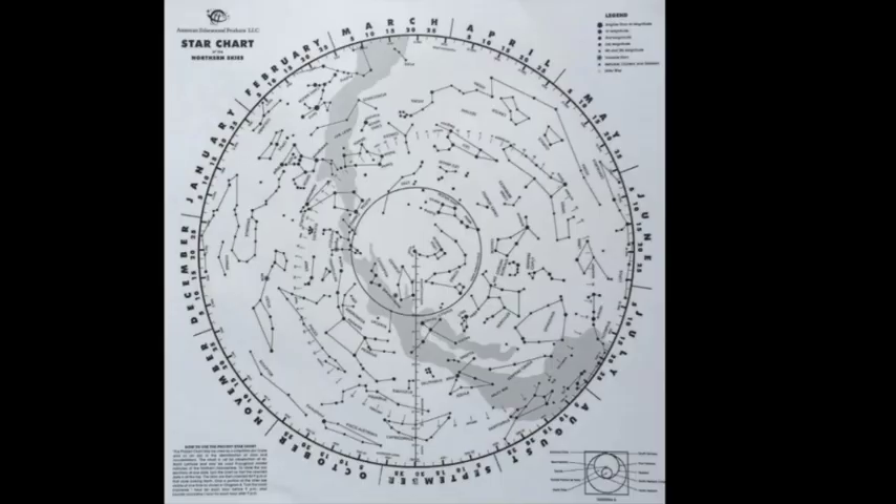Let's take a look at the patterns of Gemini and start getting familiar with where it is situated in the night sky. Here we have a star chart, and note that this is within the Northern Hemisphere. I have always lived in the Northern Hemisphere, so I only really feel comfortable talking about the constellations from the Northern Hemisphere perspective, and that goes for all my videos on this channel.